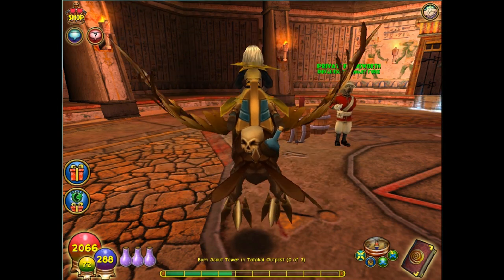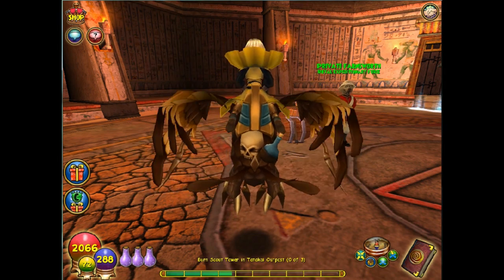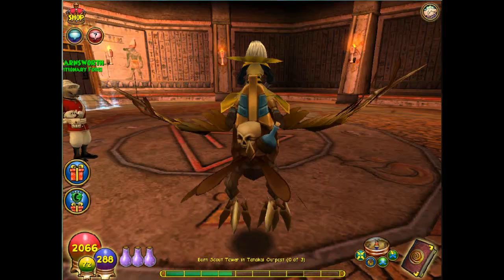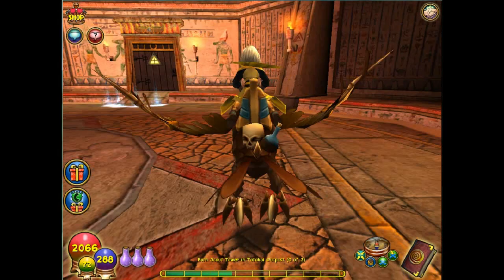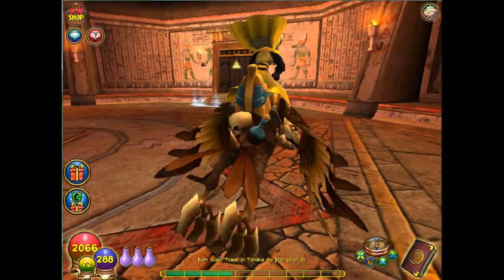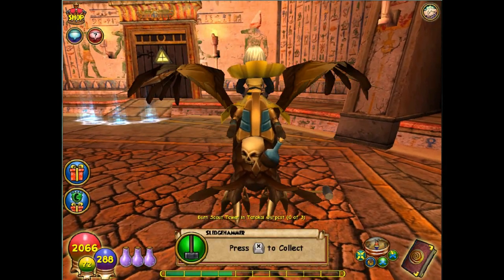Follow the wall all the way around to the right until you find Private Farnsworth. Then if you look to the right of Private Farnsworth on the ground right over here — here it is — there's a sledgehammer that you can pick up.